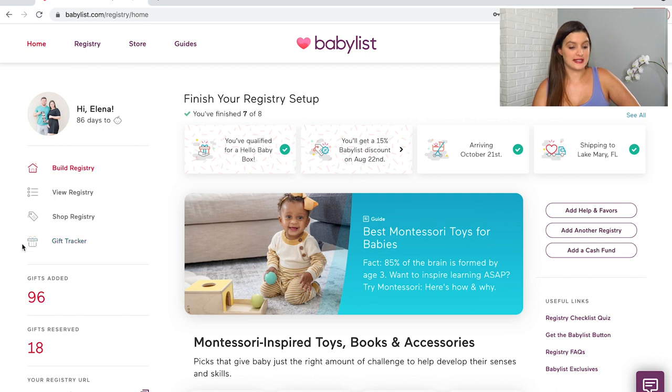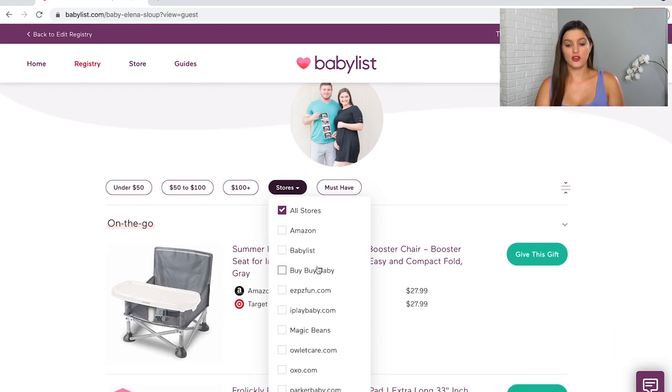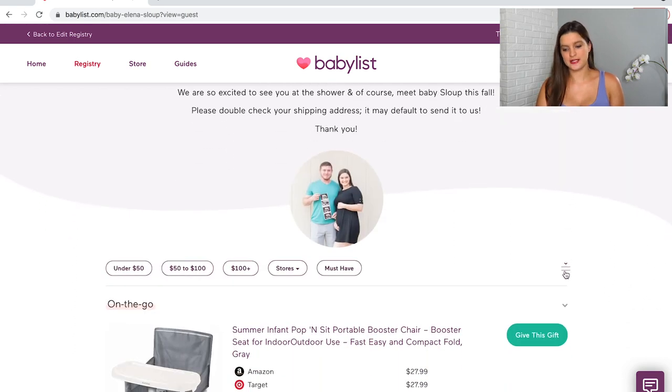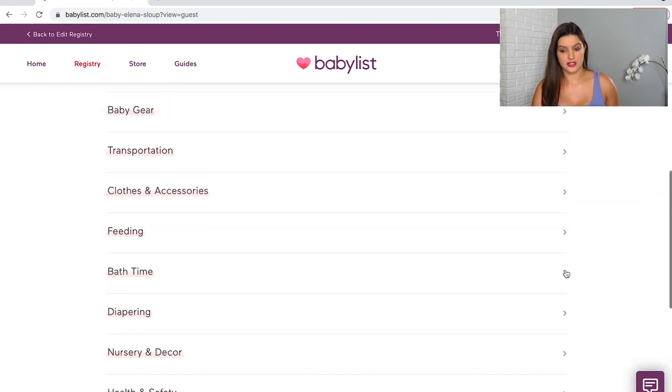One feature I really liked is the gift tracker, which lays out who bought you what — so when it comes time for thank-you cards, you're not scrambling. In the guest view, it shows your name, due date, and a welcome message. Guests can filter by budget, by store, or just the major must-haves. There's also a button to see all the different categories you can sort items into, making it much easier to navigate than a lot of other registries.